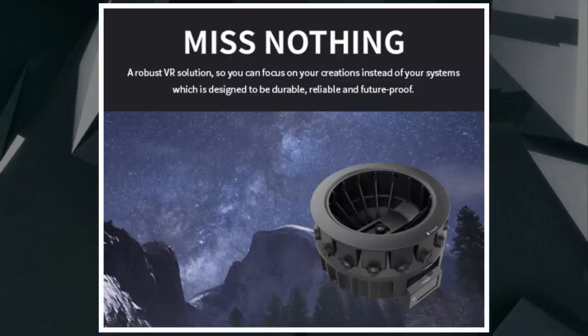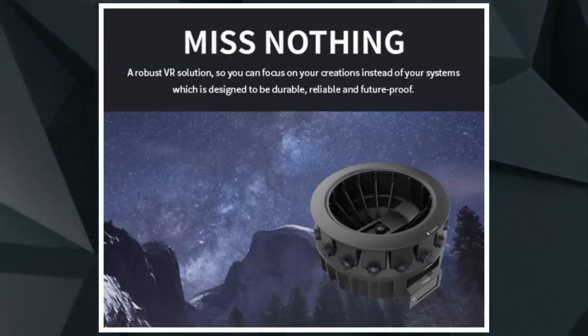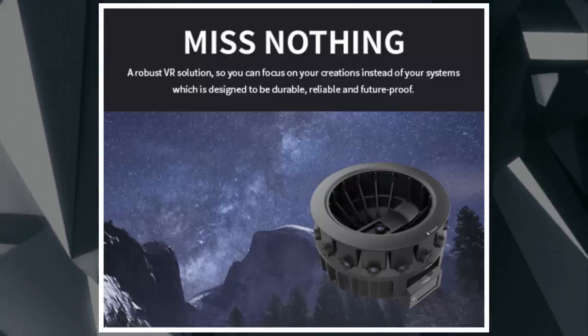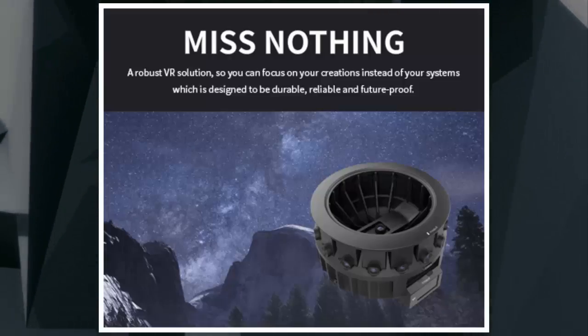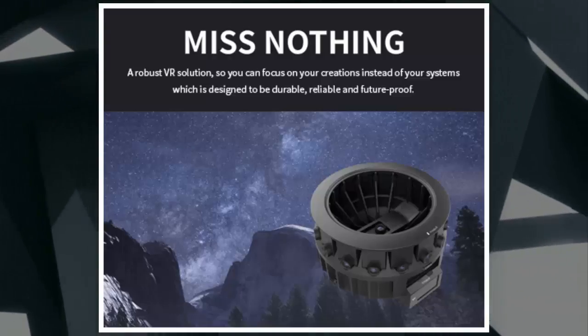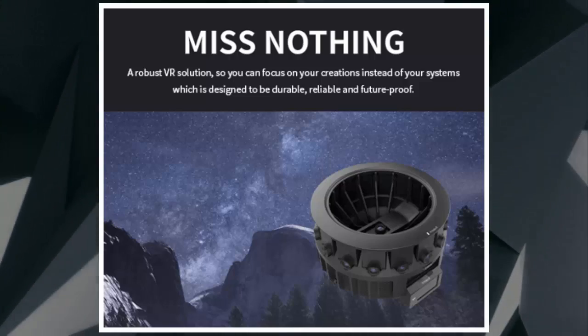To that end, the Yi Halo will be available starting today as part of a limited-access program called JumpStart. As part of the program, Google will take applications from filmmakers to receive access to a Jump camera rig and unlimited use of the Jump Assembler cloud service. Google plans to give out 100 of the Yi Halo cameras to help boost VR filmmaking, and the application process will be open until May 22.